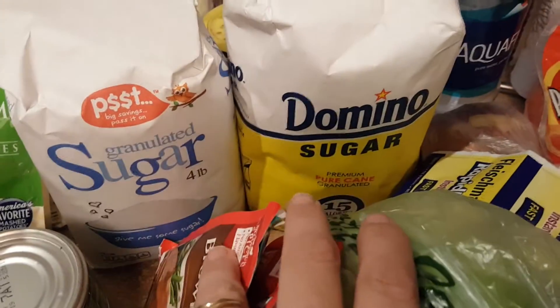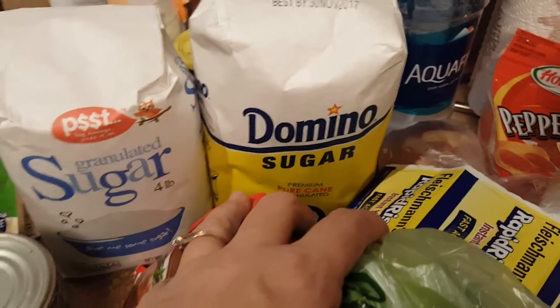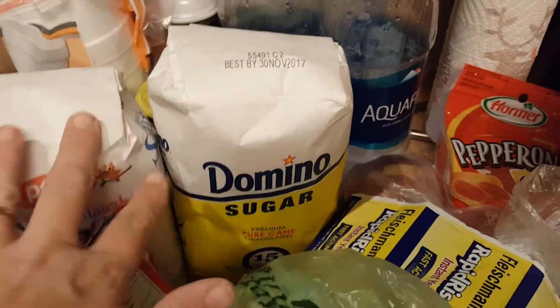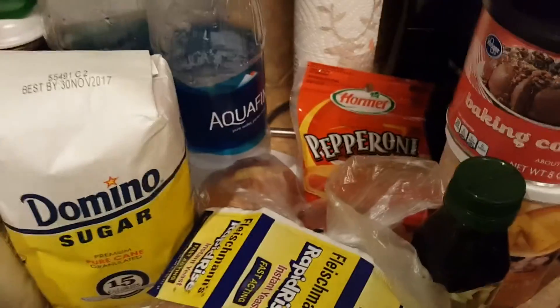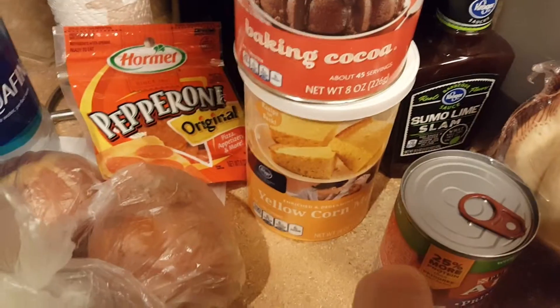I ended up getting two things of sugar — this one and these were on sale too — we make tea and this is the time of year I bake a lot, so sugar never goes bad. Got some yeast, some onions, some pepperoni, some baking cocoa, and some cornmeal.